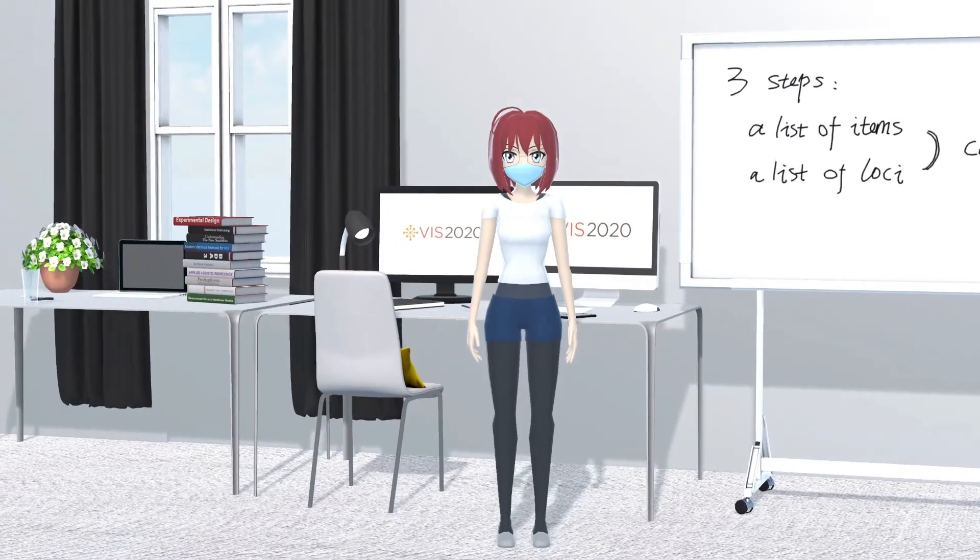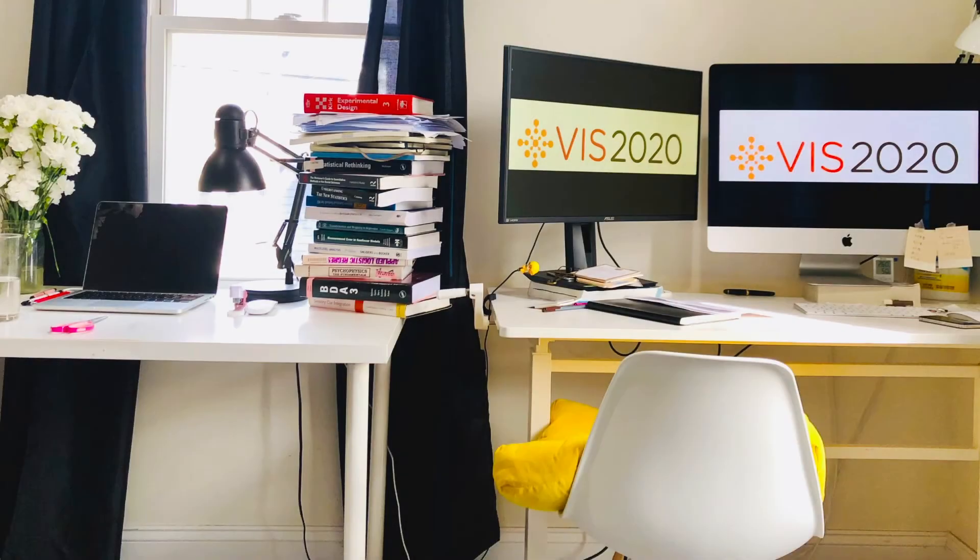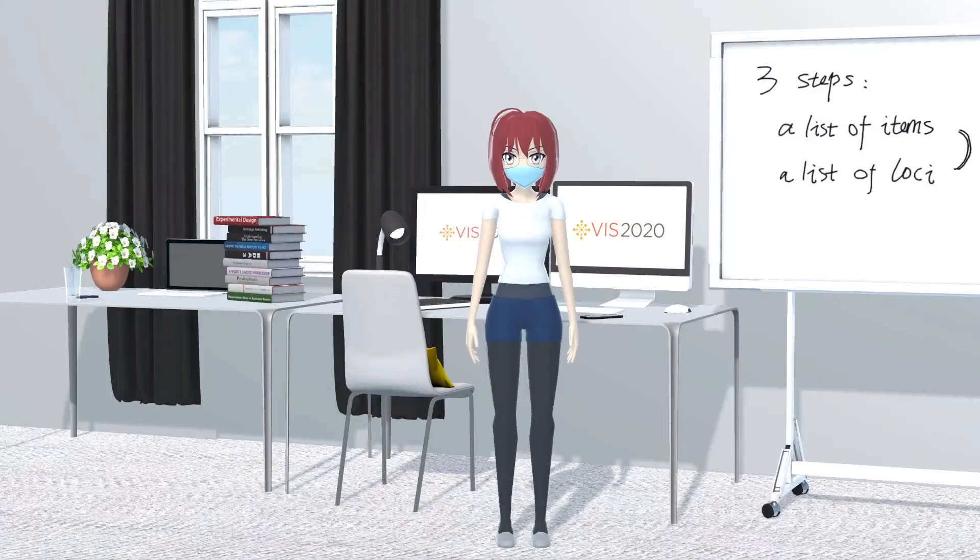It is a replication of my apartment in physical reality. Third and the last, we need to build connections between the items and the loci we chose. This procedure requires our imagination to build mental visualization. The second author, Jin, is doing research about augmented reality on smartphone, so let's put him along with this virtual phone.